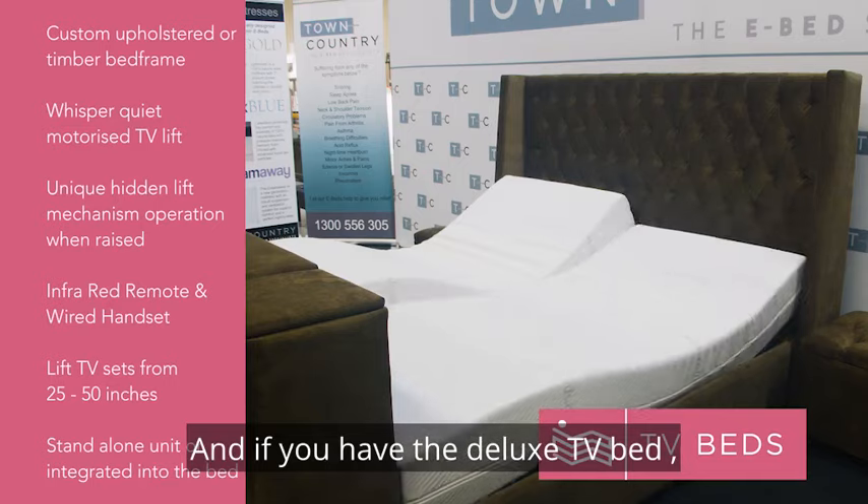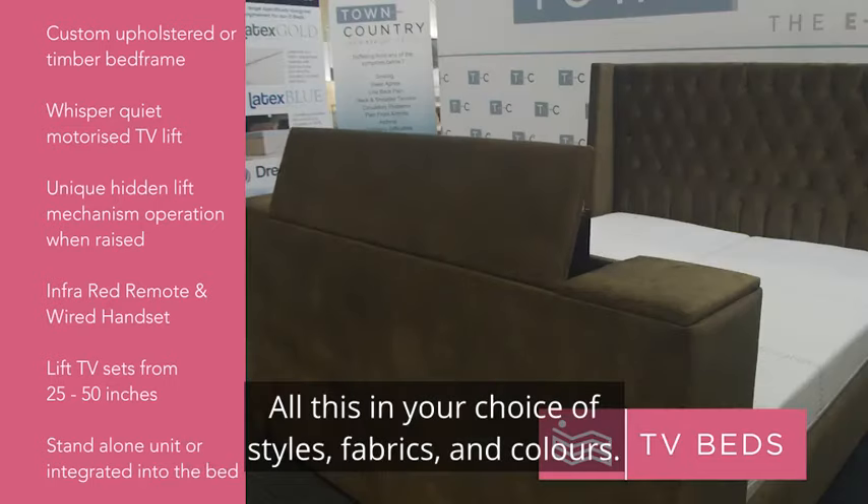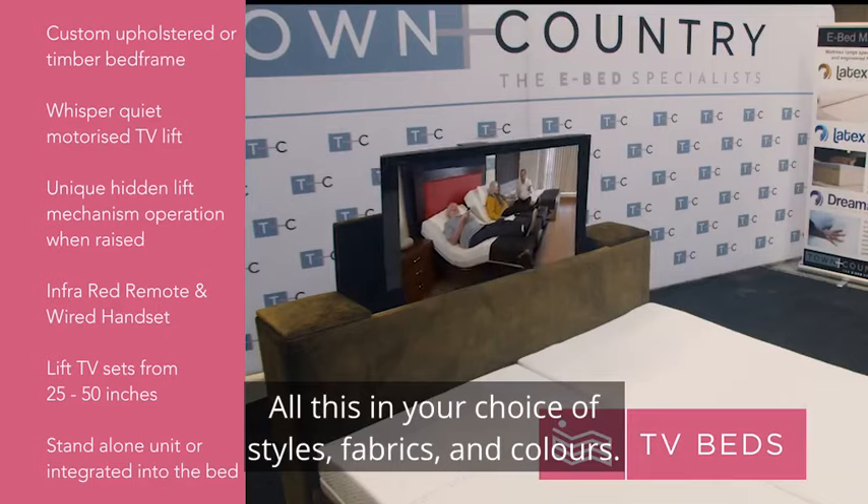And if you're after a deluxe TV bed, we have you covered as well. All this in your choice of styles, fabrics and colours.